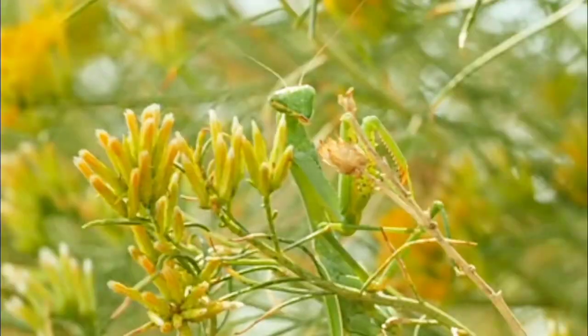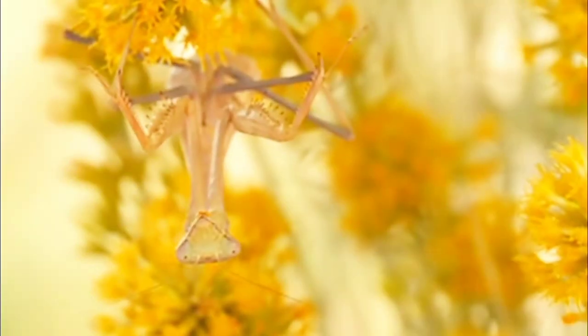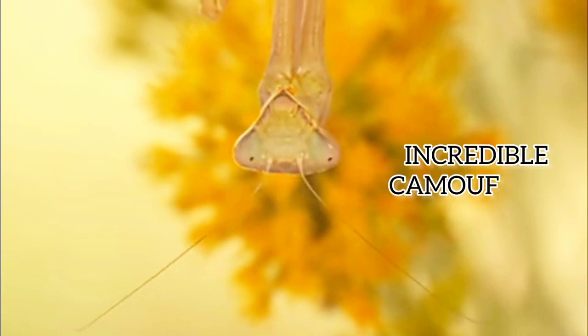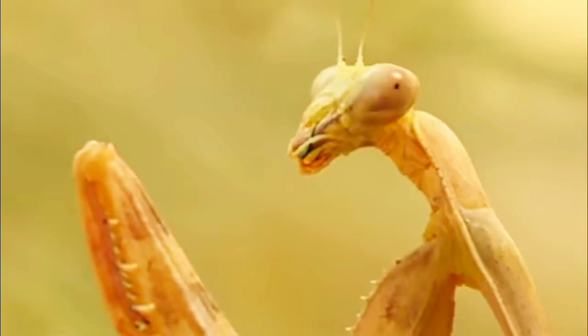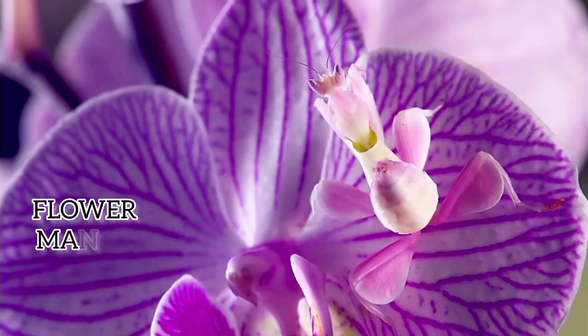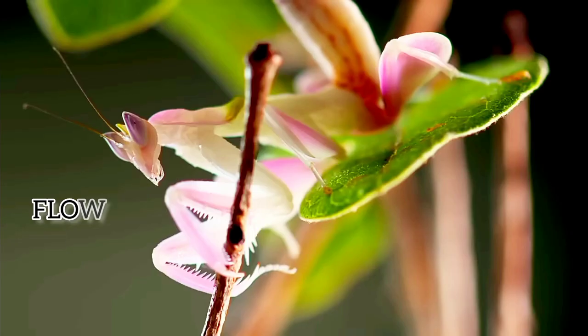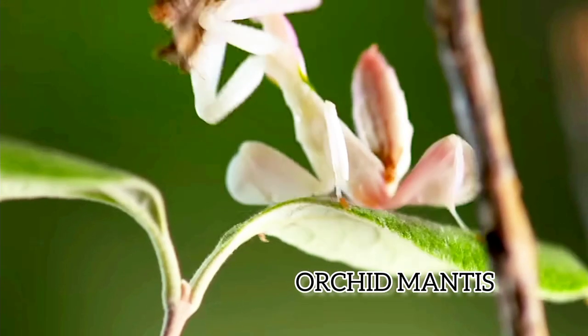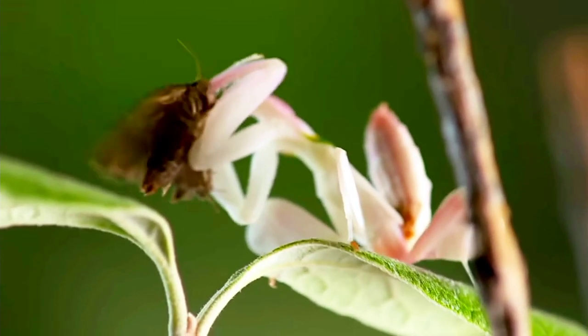One of the most remarkable things about mantises is their ability to camouflage. They often mimic leaves or flowers, making them ambush predators that surprise their prey. The flower mantises, especially the orchid mantis, are amazing — they look so convincing that unsuspecting insects come to collect nectar from them and become dinner.